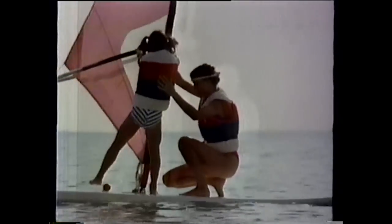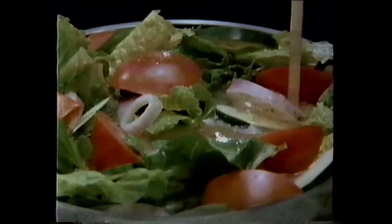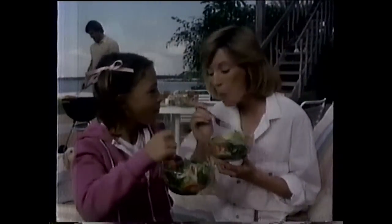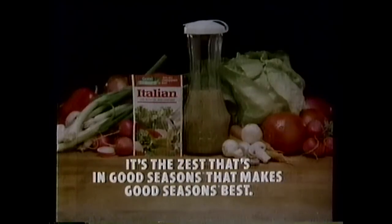There's a zesty part of you in everything you do, and that's what makes you different from the rest. Because you live with zest. You love Good Seasons best. For a taste that gives you more than others do, it's all those herbs and spices that make Good Seasons zestier — more than in the leading bottled Italian. And when I mix them fresh, they explode with flavor. That's a lot of zesty flavor. It's the zest that's in Good Seasons that makes Good Seasons best.